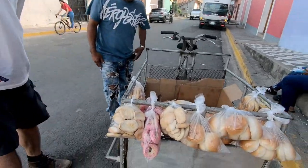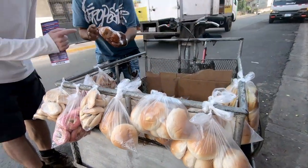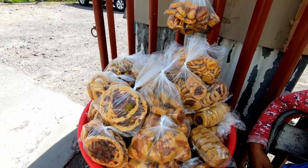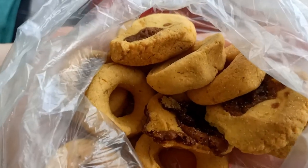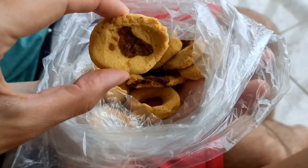You can buy ruskias in a lot of places — we've seen them in bakeries and we've seen people selling them on the street. They do seem to be one of the more popular sweets you can get in Nicaragua. They're everywhere. This bag of ruskias cost us 10 cordobas.